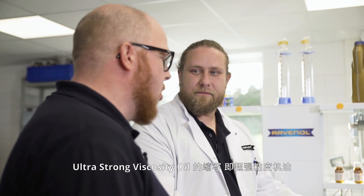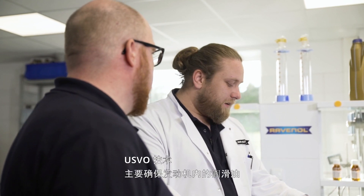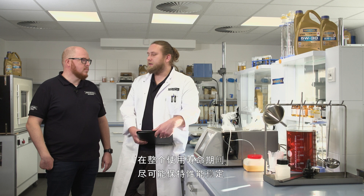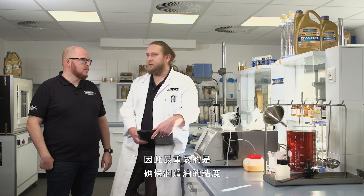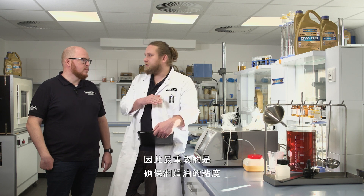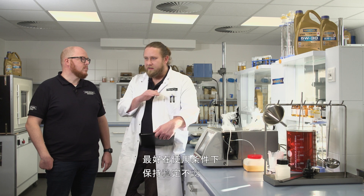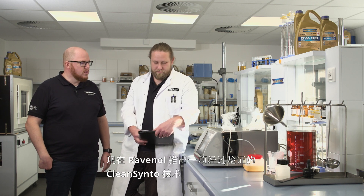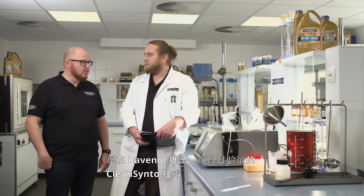Alexander, USVO stands for Ultra Strong Viscosity Oil. But what's so special about it? Well, USVO technology is really all about making sure that the lubricants are as stable as possible over their entire service life in the engine — primarily making sure that the lubricant viscosity ideally doesn't change at all under particular usage conditions. Ravenol already has the tried and tested CleanSinto technology.